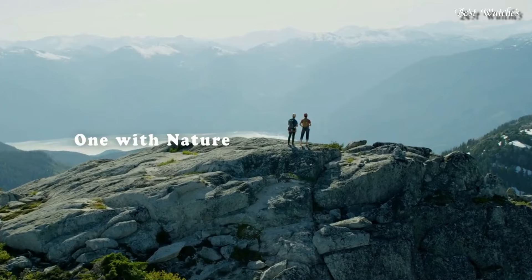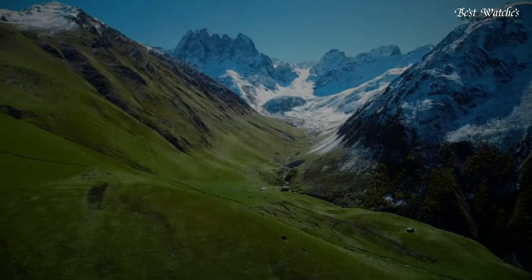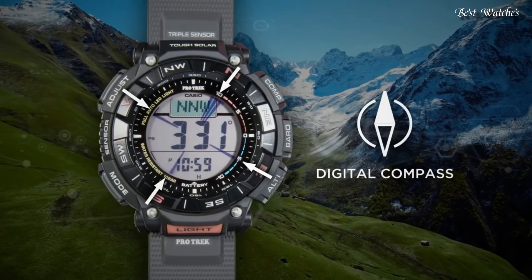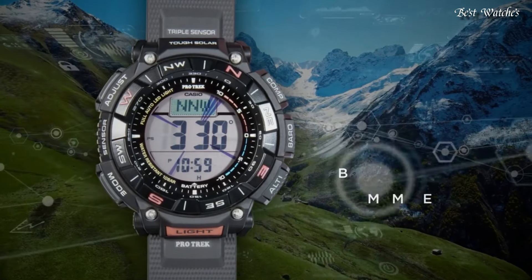Display type: digital. This timepiece has mineral glass, soft urethane, and 100m water resistance. The following features are equipped.